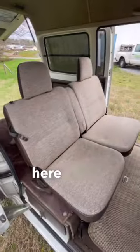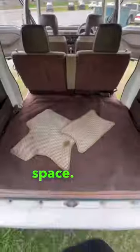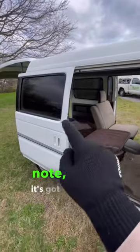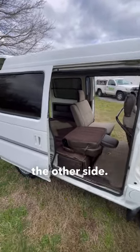The backseat area here has a lot of legroom and of course cargo space — like a lot of cargo space. You can very easily fold these seats down flat to make even more room. Also something to note, it's got two sliding doors, where a lot of vans in Japan only have one sliding door on the other side.